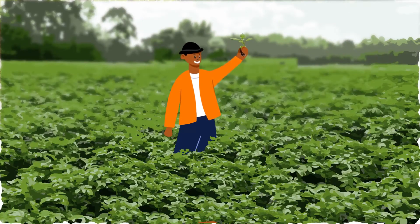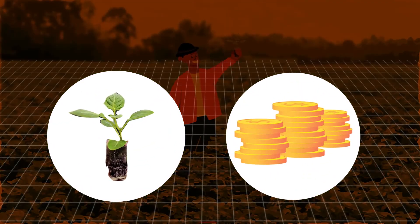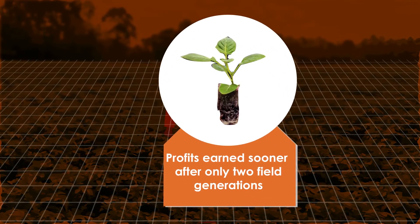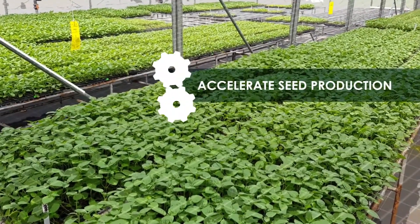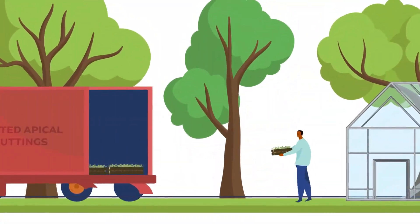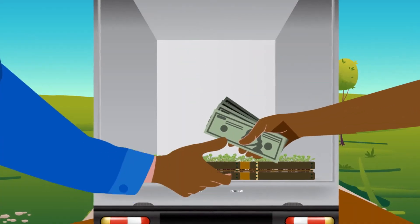Not only do seed multipliers earn more profit with rooted apical cuttings, they begin earning these profits sooner — after only 2 field generations of multiplication, compared to 3 generations needed for mini tubers. Rooted apical cuttings accelerate seed production, making it a sound investment for enterprising seed producers and a boon to farmers who can now more readily access high-quality seed potato and new varieties quicker.